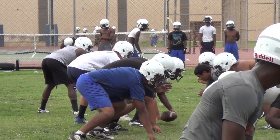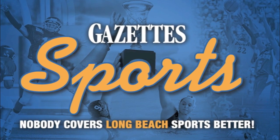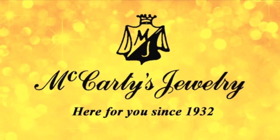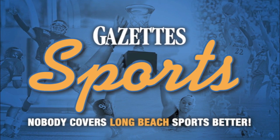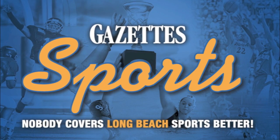You need to get to GazetteSports.com as quickly as they got to the line of scrimmage right there. Get all your Moore League football coverage. Also, get to McCarty's and buy your boo something shiny. Long Beach Sports lives right here — we'll have all of your Panthers coverage as well as everything else in the Moore League, because we are Long Beach Sports.